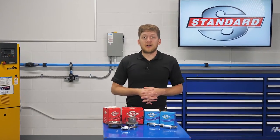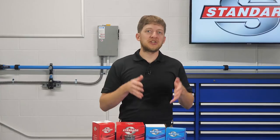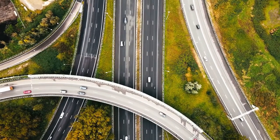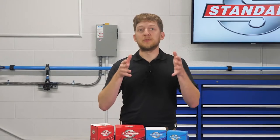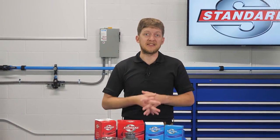Year after year, automakers need to find new ways to meet ever-tightening emission and fuel economy standards. They're faced with the challenge of making vehicles which are more fuel-efficient, produce fewer harmful emissions, while also being exciting to drive. In response to this challenge, advanced systems have emerged to meet those needs.